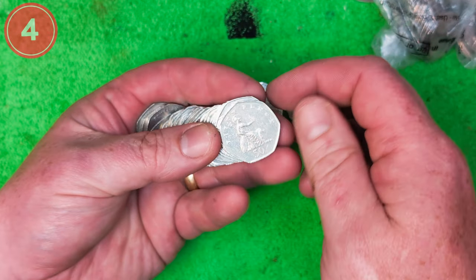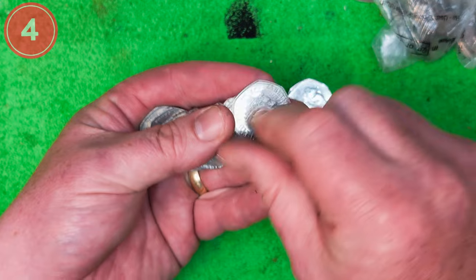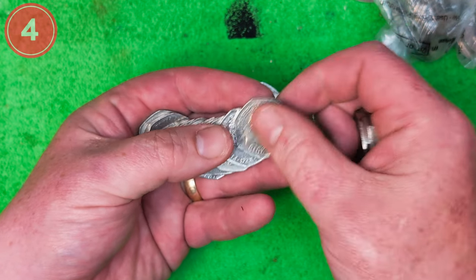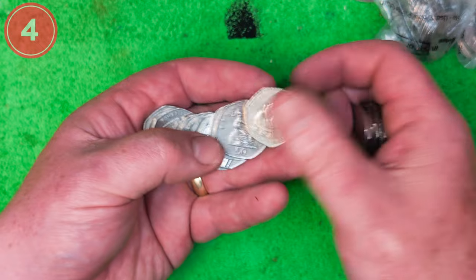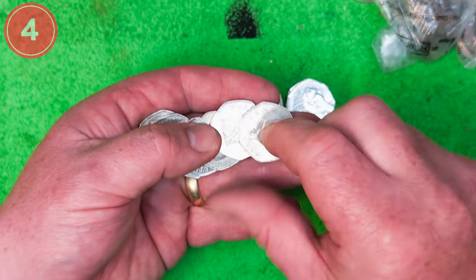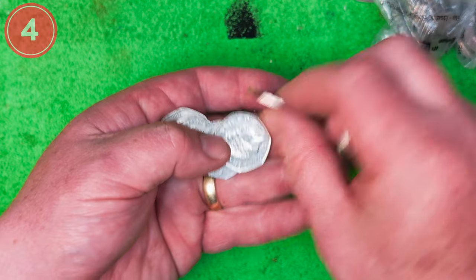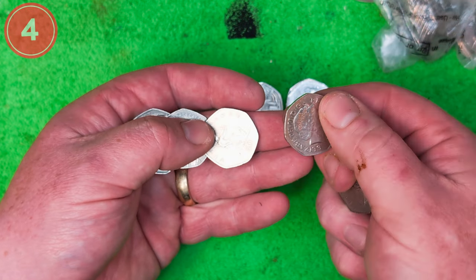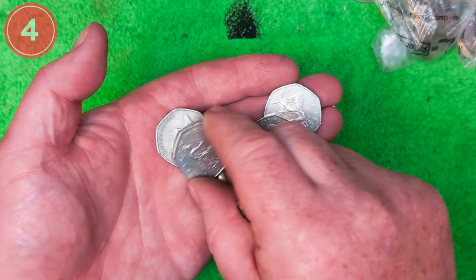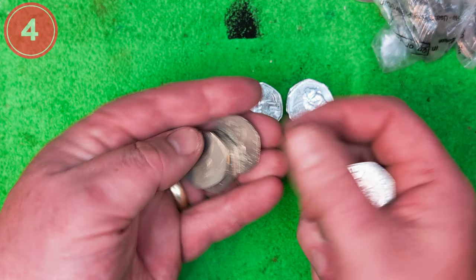Right, here we go. Britannia — that's a shield of the 2015 variety. Check that one — 2019, 2012 there, 2019. It is pretty slim, but I think it's only looking slim because I'm removing the coins off the desk between shoots — that's the reason why.